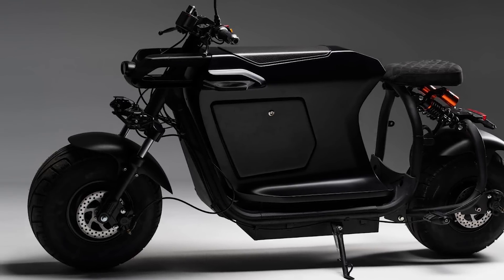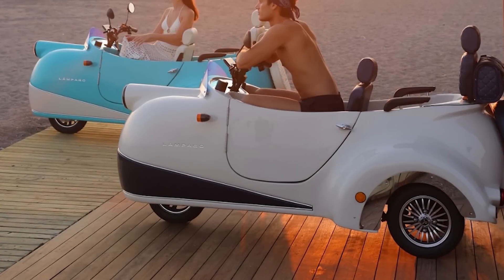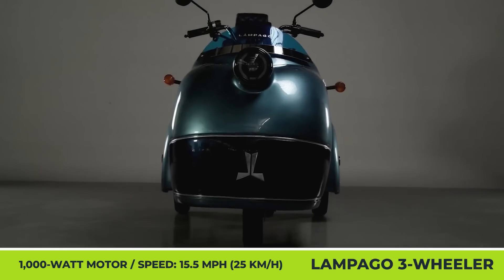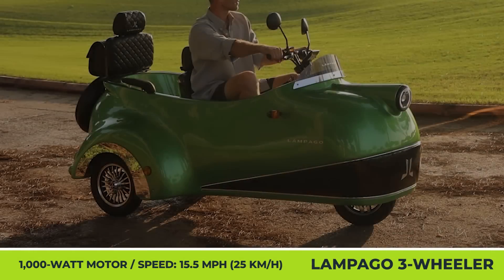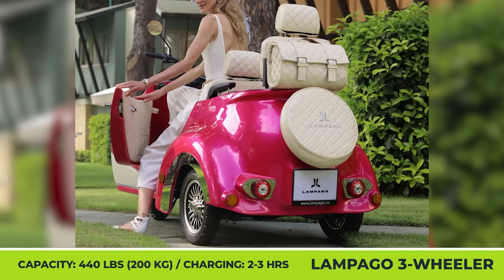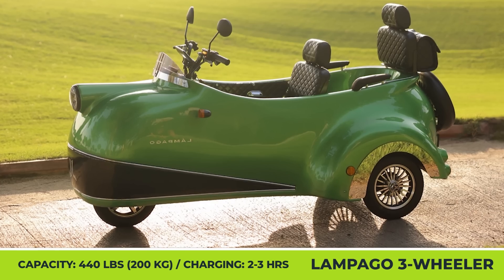This is how Turkey's Lampago company envisions the future of urban commuting. Despite its size, this urban mobility vehicle offers performance specifications comparable to an average European e-bike. There's a 1,000-watt electric motor that can push you up to 15.5 mph, while a 60-volt, 30-amp-hour battery will reportedly last between 18 and 31 miles. This vehicle rolls on 3 by 10-inch tires.